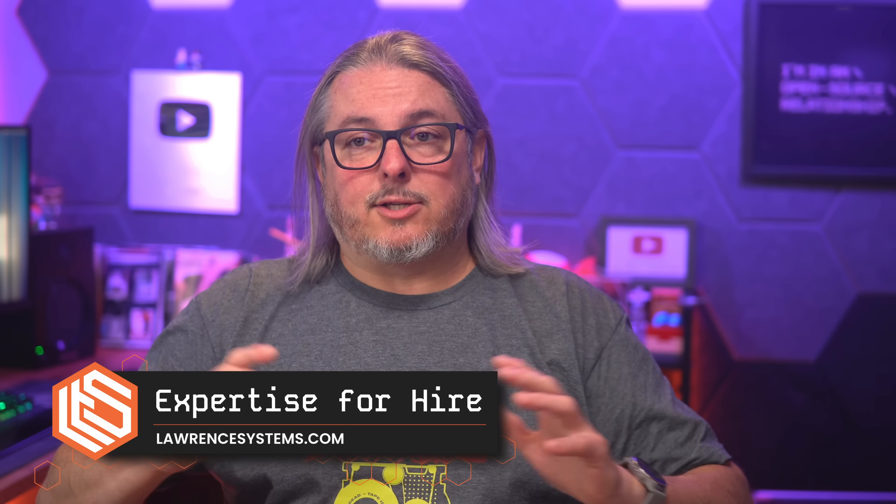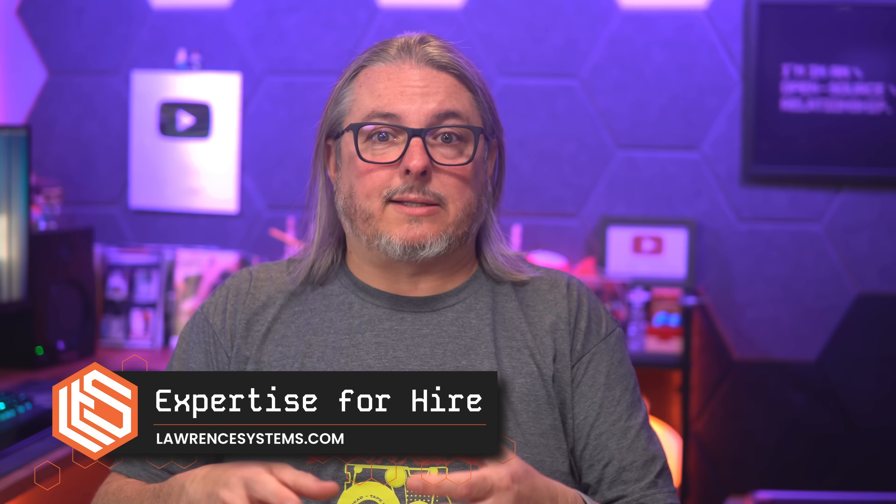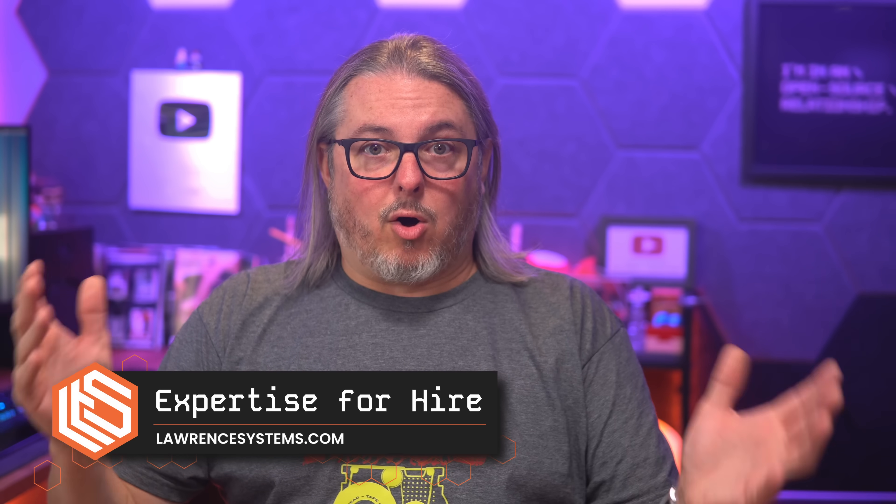Let's dive into some lessons learned. Prior to taking on any managed client, we do paid assessments. The reason is you can't protect what you don't know about. So we take the time to evaluate all their systems — we understand what their network is, what their servers are, what software they're running, and what ports are open.